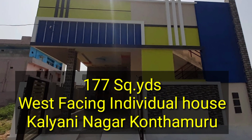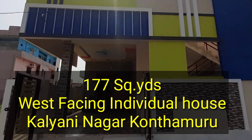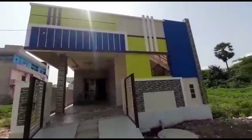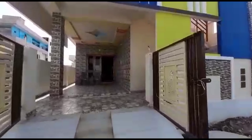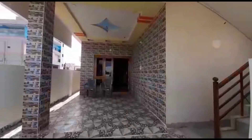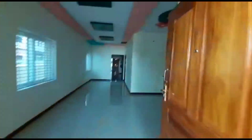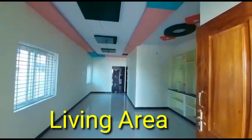We share a West Facing individual house with a front elevation of 600 meters and a height of around 600 meters, and the depth of the range is around 65. It is a West Facing property.